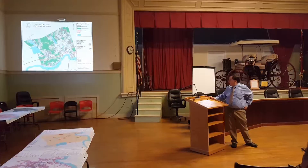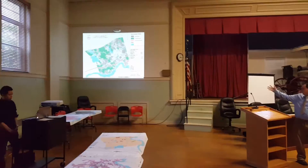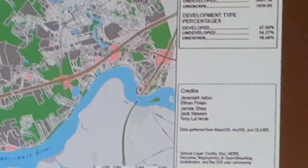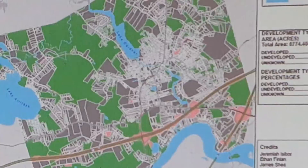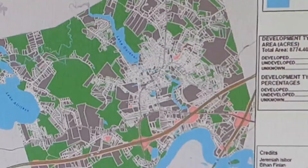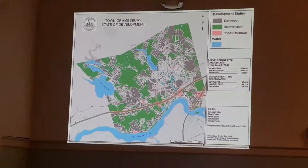Our first map shows the state of development in Amesbury. This data was broken down by tax parcel using 2014 tax parcel data from the Level 3 assessors list off of MassGIS. On the symbology: gray refers to developed parcels, green to undeveloped, and red refers to roads or parcels we couldn't otherwise account for.